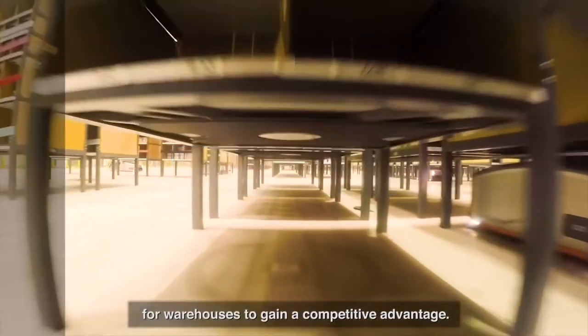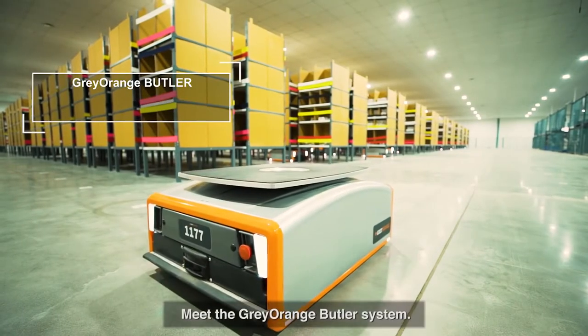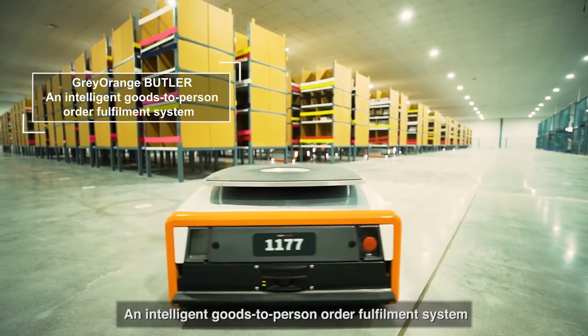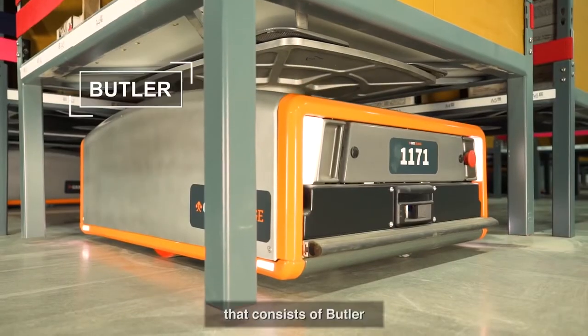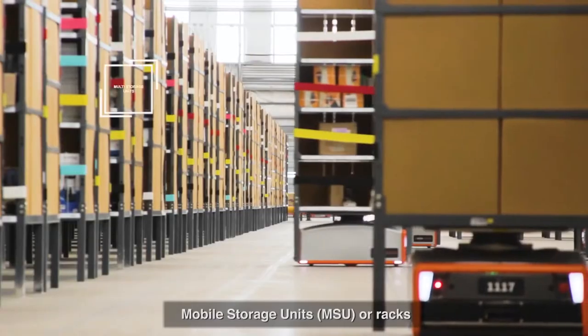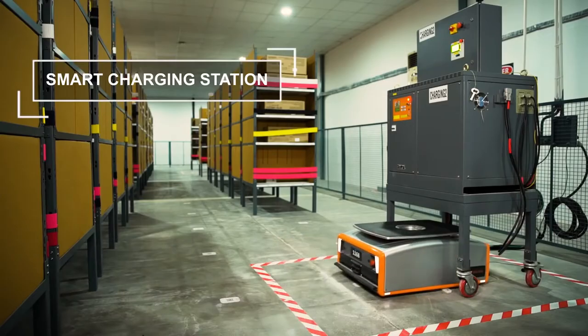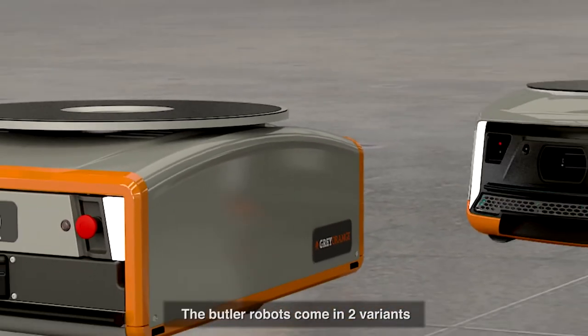For warehouses to gain a competitive advantage, meet the GreyOrange Butler system — an intelligent goods-to-person order fulfillment system that consists of Butler pick-put stations, mobile storage units or racks, and smart charging stations.